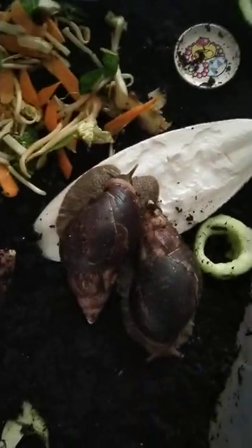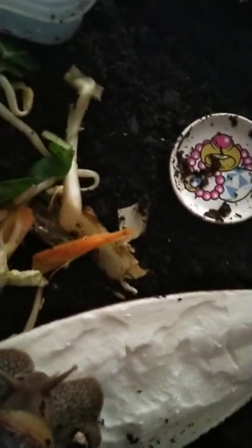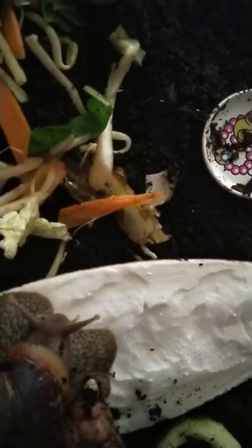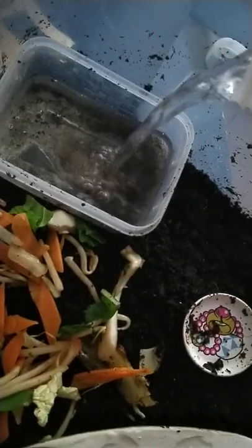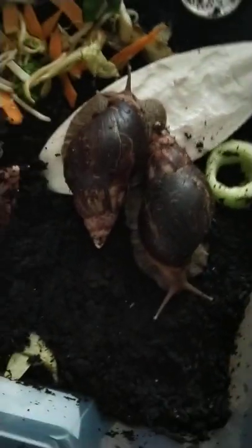They're doing very well. I just added a brand new cuttlefish into the mix and they've already started eating the cucumber, which is good. It's very important to keep them hydrated. You don't have to look at them every single day — you can leave them for a week, come back, and they're still doing their thing.